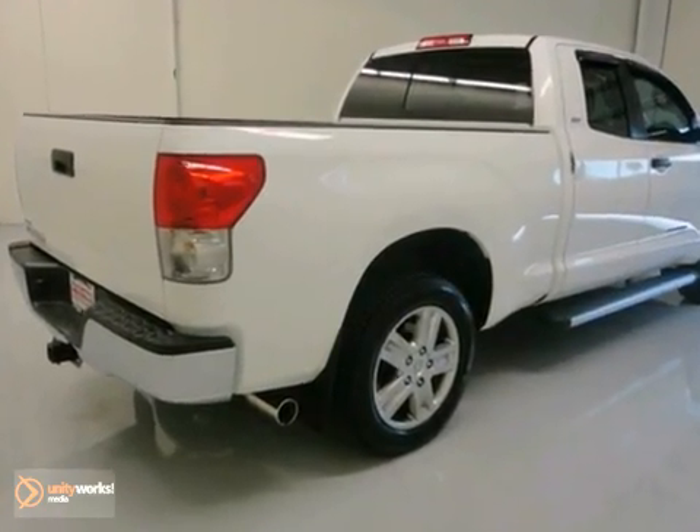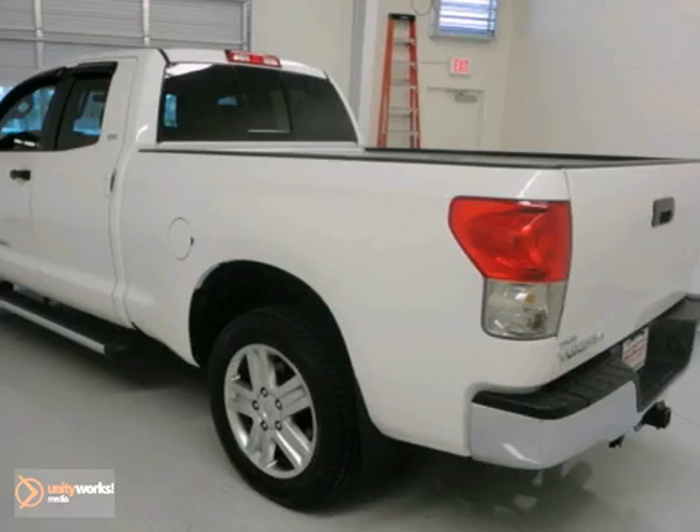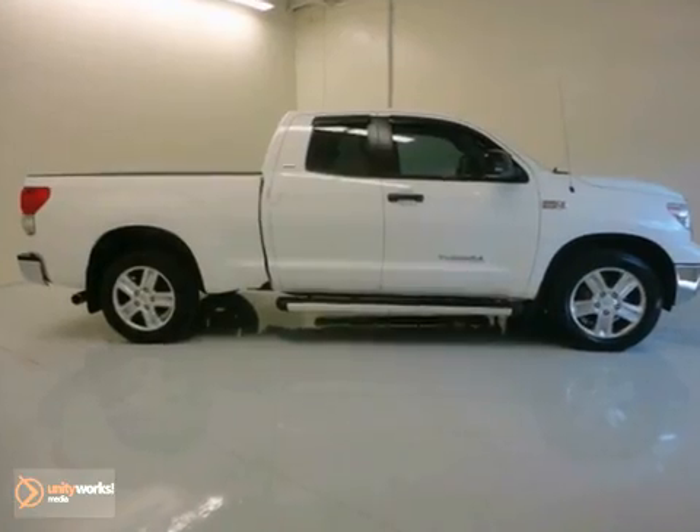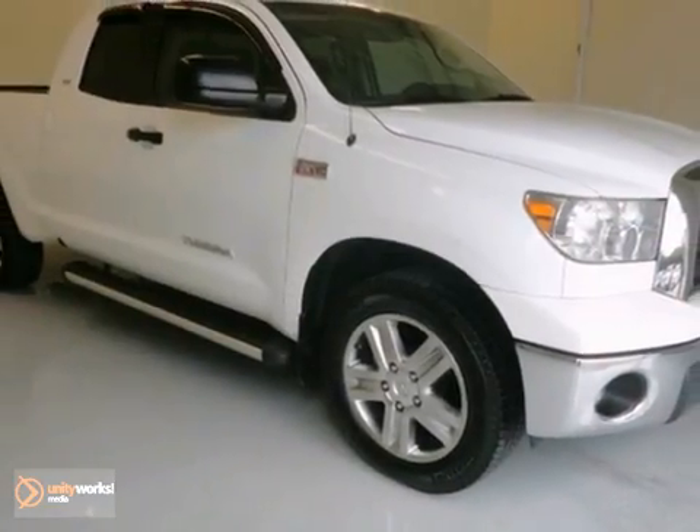It comes with everything you need, like anti-lock brakes, dual-zone air conditioning, and stability and traction control. Plus, you'll get keyless entry and privacy glass.